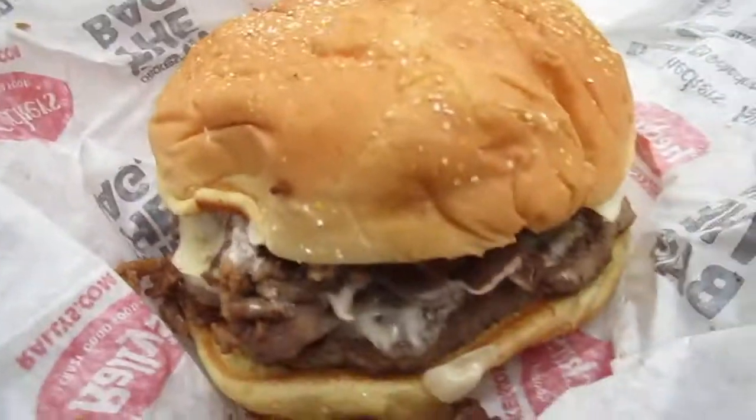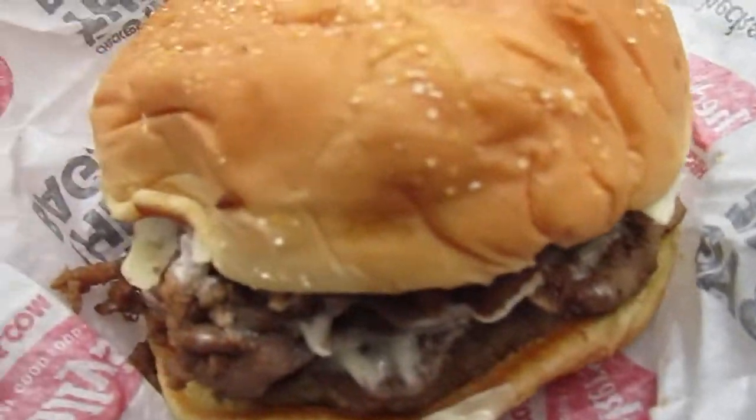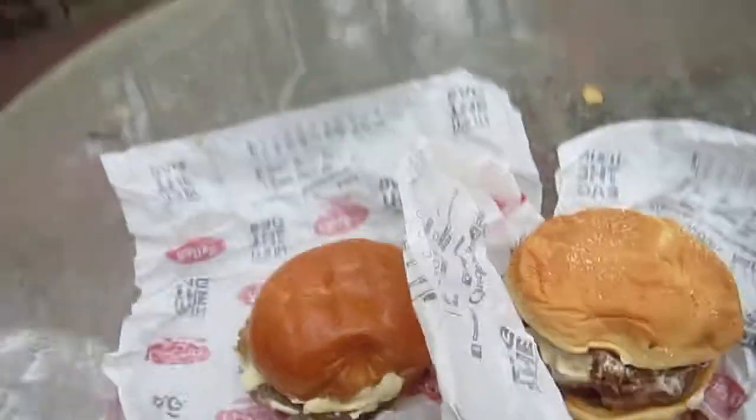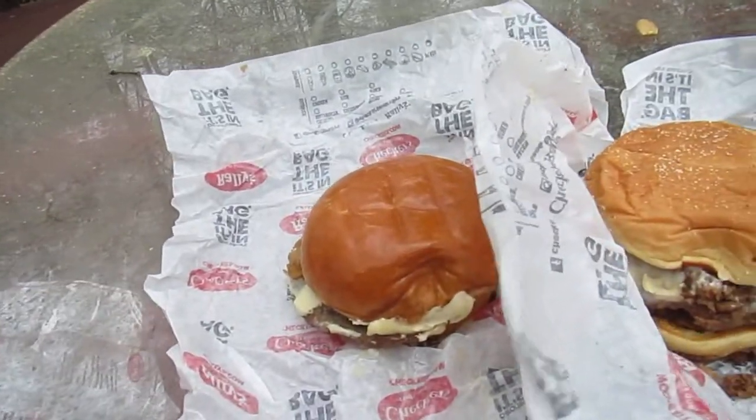Excuse me, I don't want to mess up the name here. On one side we've got the new Steakzilla — as you can see, it's a huge burger. We also have the buttery steak burger, bacon, whatever it's called. As you can see, there's a pretty big size discrepancy there that pretty much tells the tale of the taste.